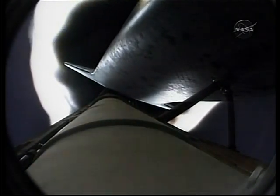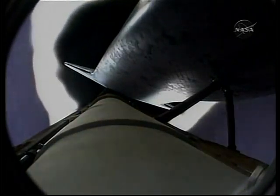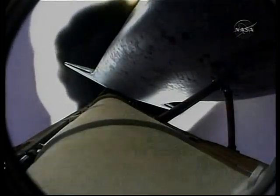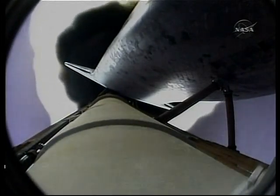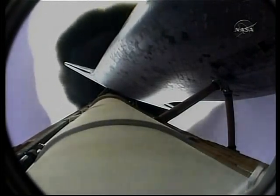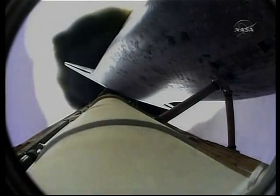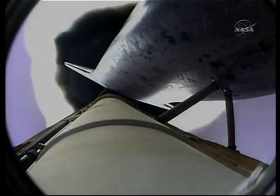The three main engines are now throttling down to maintain structural limits on the orbiter as it approaches loads near three times gravity. Eight minutes 10 seconds into the flight — Endeavour continuing on track, all systems performing well.